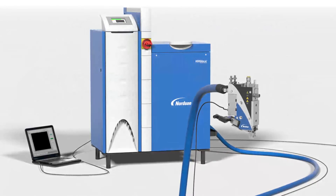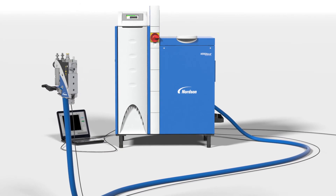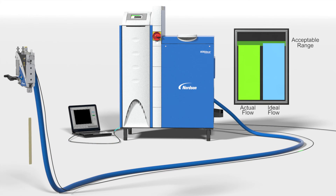Controlling material flow can minimize or eliminate over-application problems that can compromise product quality, such as bleed-through or strike-through, while assuring enough adhesive is applied for adequate bonding. The ability to control material delivery has far-reaching consequences on product quality, product performance, product cost, and production efficiency.